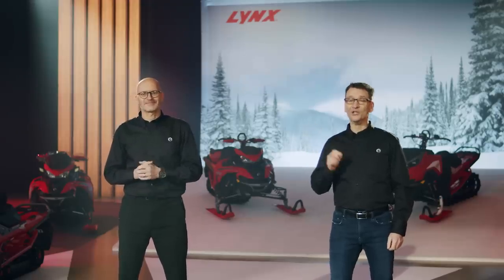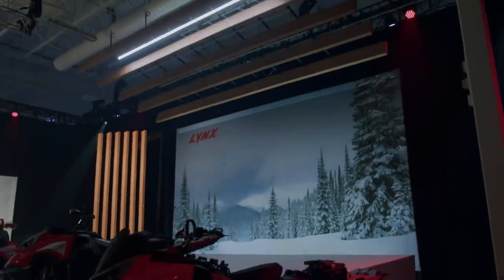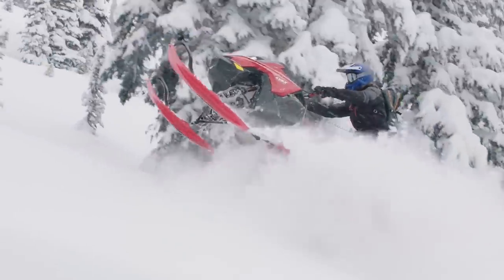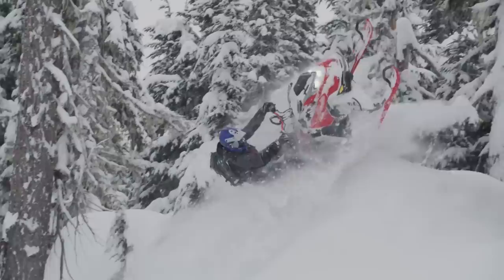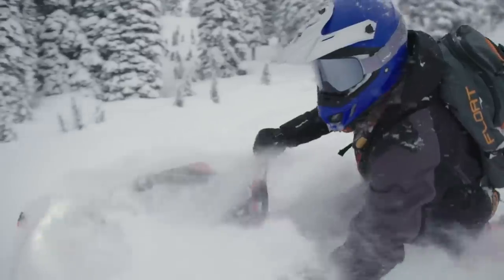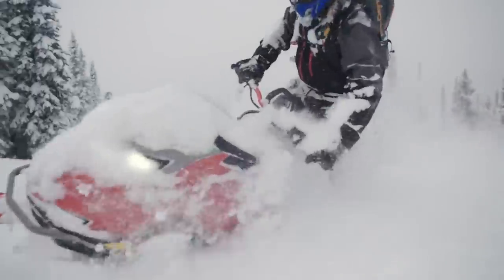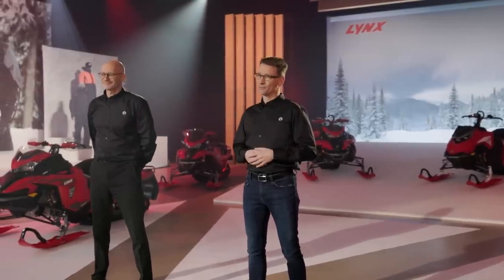First up, a new deep snow warrior that our hardcore powder fans are going to love. Introducing the Lynx Shredder DS. This new name in the deep snow segment is the successor to the Boondocker, but you will quickly discover that a lot more than just the name is changing — like the entire platform, for starters.